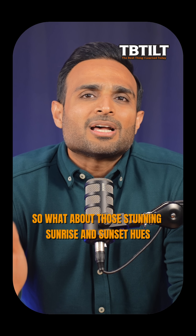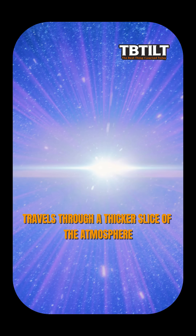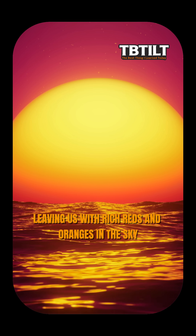So what about those stunning sunrise and sunset hues? At those times, the sunlight travels through a thicker slice of the atmosphere — so much so that the shorter blue and violet wavelengths scatter out completely, leaving us with rich reds and oranges in the sky.